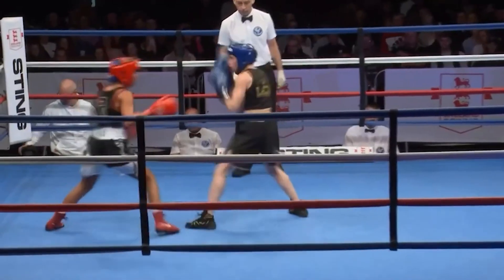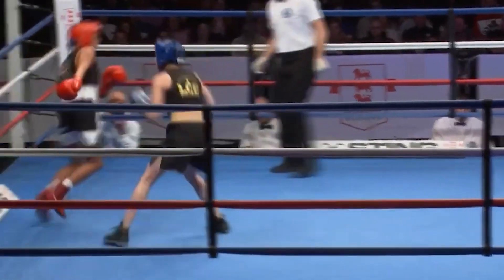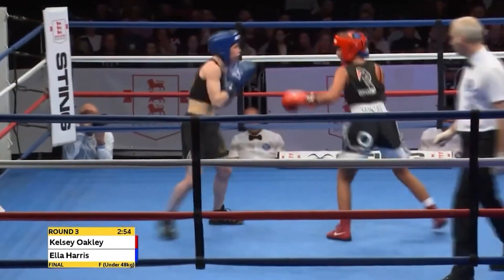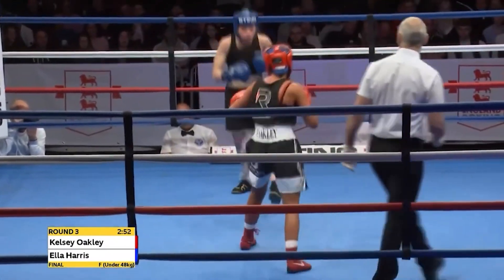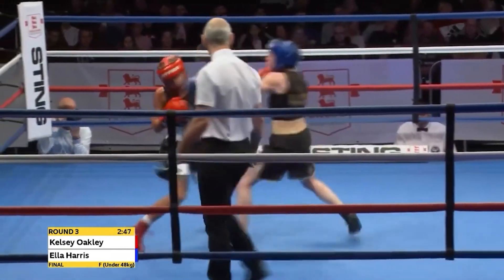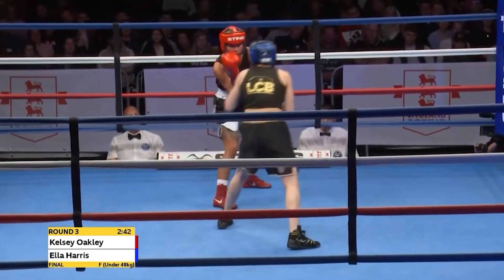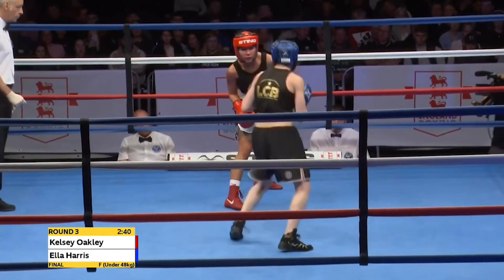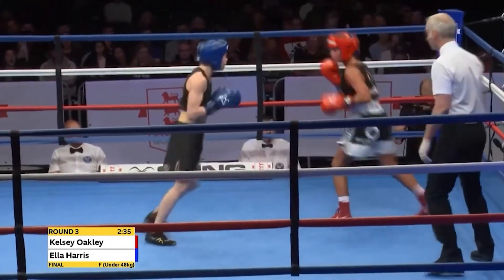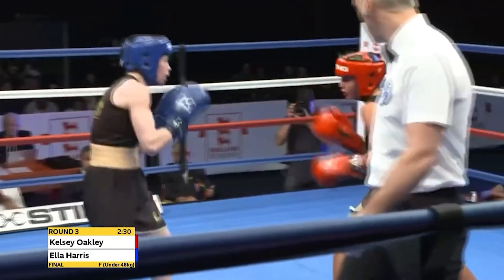Into the third and final round of the 48kg final, which is very much in the balance. Kelsey Oakley from Priory Park in Dudley coming out as a southpaw — put on the end of a stiff jab there, but she enjoyed a terrific portion of the round. She's trying to bamboozle her opponent by waving her arms in semaphore fashion. But Ella Harris remains concentrated and correct with that long left jab. Oakley fainting with the front foot, engaging reverse gear, scoring with the southpaw left, switched — and then it's a torrid exchange with the woman in red getting the better of it.